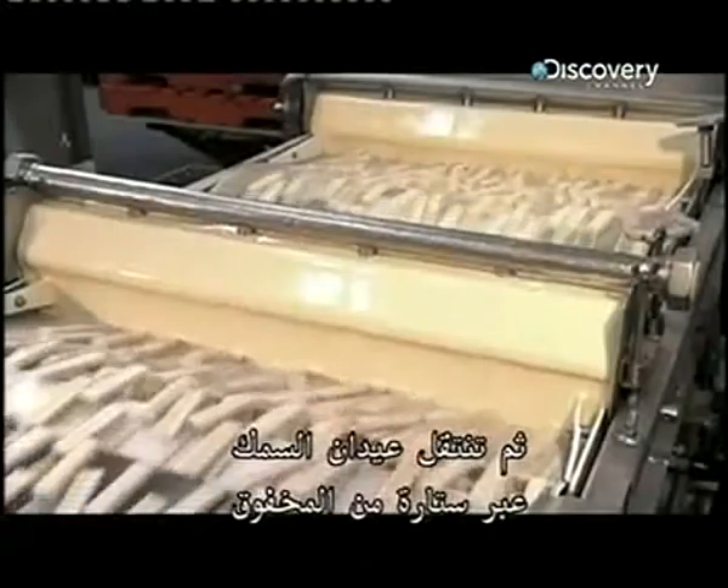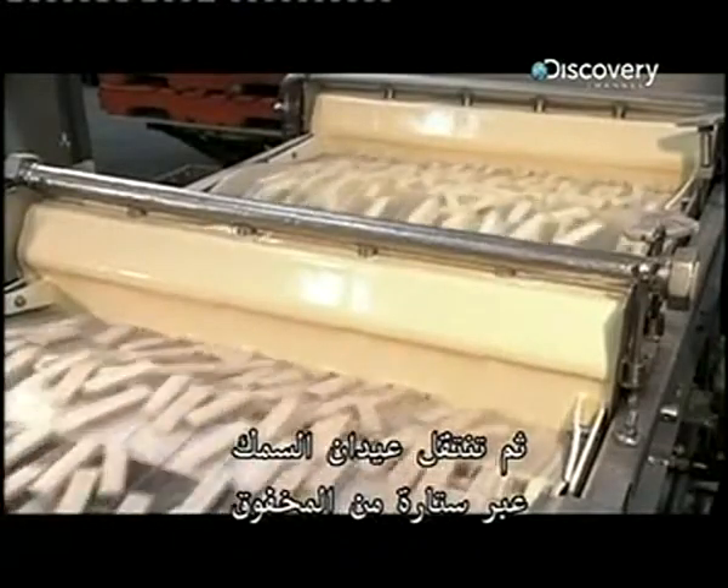The fish sticks then travel through a curtain of batter made of flour, water and spices. The excess collects in a pan below and coats the bottoms of the fish sticks.